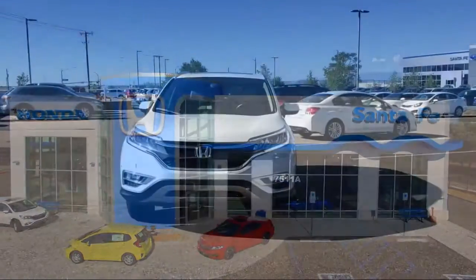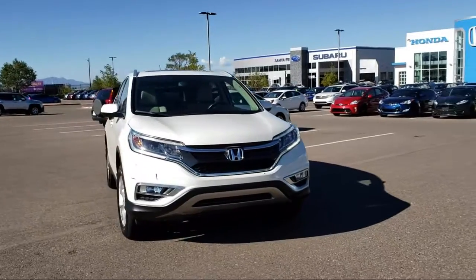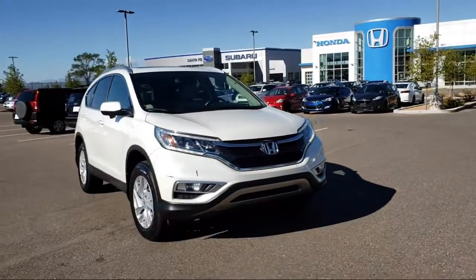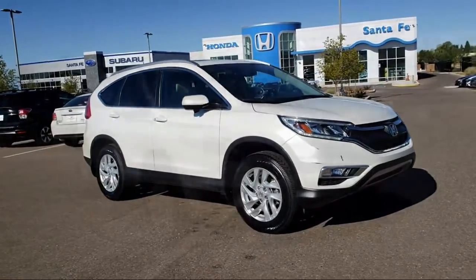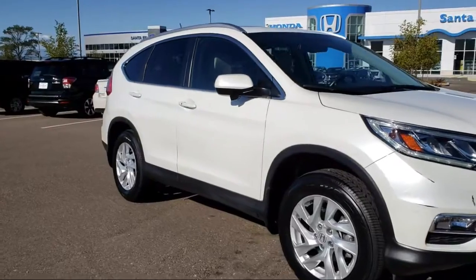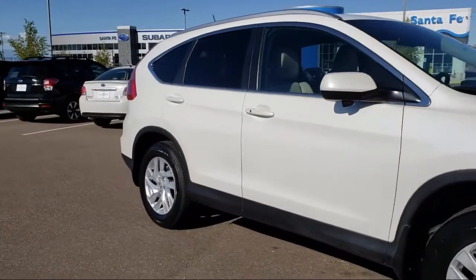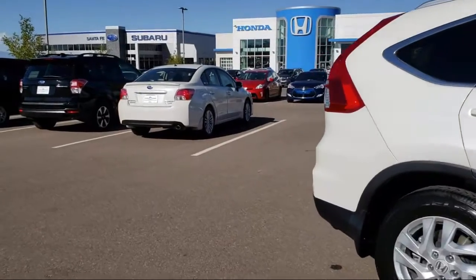It comes equipped with alloy wheels, keyless entry, steering wheel controls, air conditioning, traction control, power windows, fog lights, side airbags, anti-lock braking, telescoping steering wheel, rear window wiper, rear defroster, and has less than 45,000 miles on the odometer.